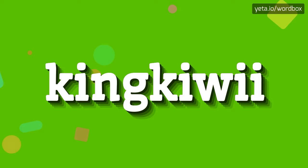Hi guys! Thanks for watching this video. Today I'm going to tell you how to pronounce this word.